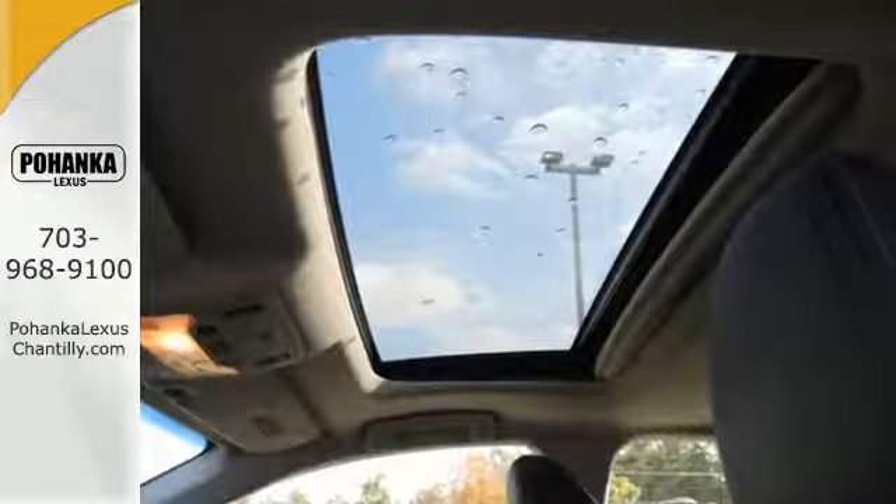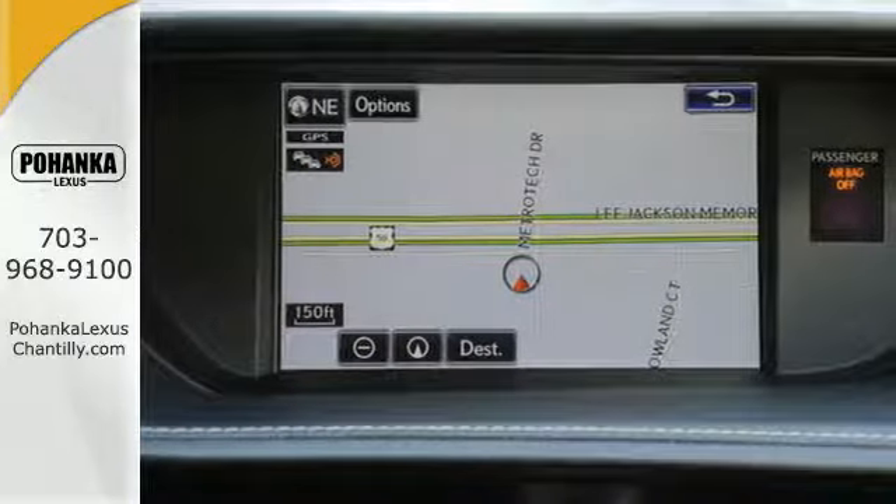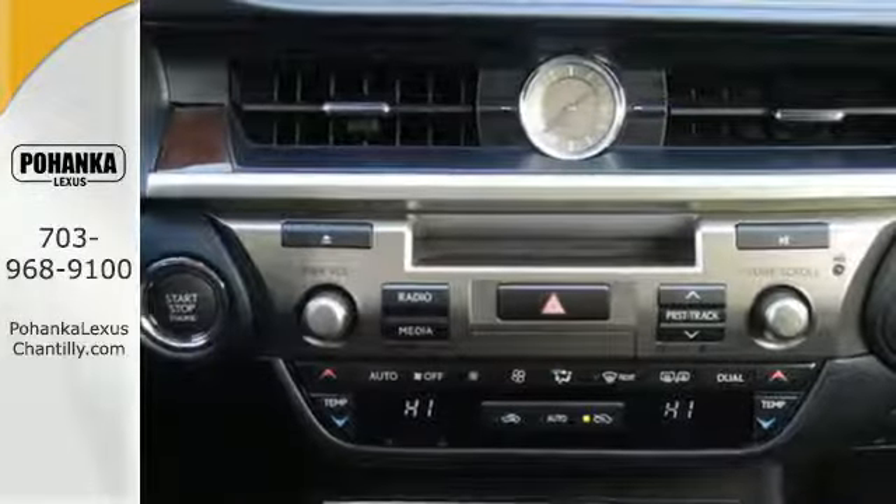You're always connected with convenient features such as smart access, home link, a color multi-information display, and a multi-function steering wheel.